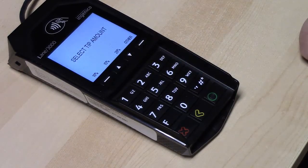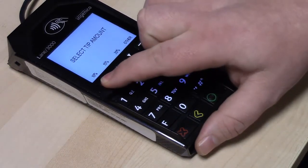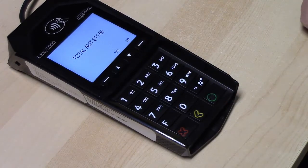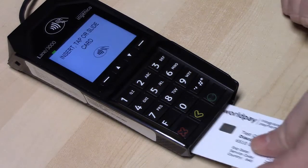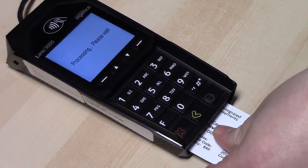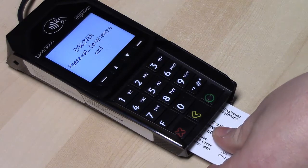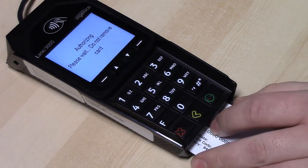Your guests and staff will appreciate the fast, easy tip percentage options. How the card is read depends on the card brand and processor used. It may be inserted or dipped into the PinPad. The latest cryptographic technology is used to securely send payment information to the processor.